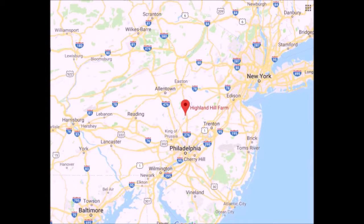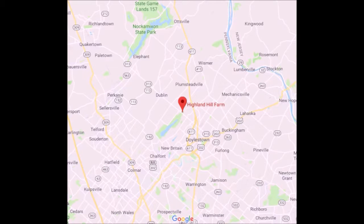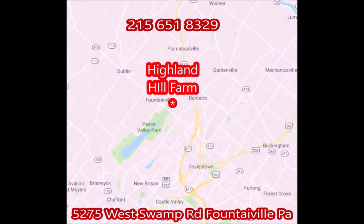Highland Hole Farm is located north of Philadelphia. We're also very close to Doylestown on Route 313. Our address is 5275 West Swamp Road, Fountainville, PA, and you can call us at 215-651-8329 for trees and shrubs.